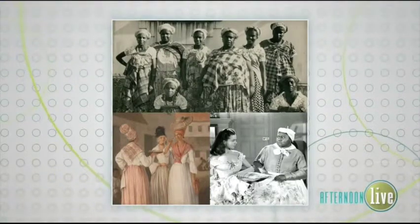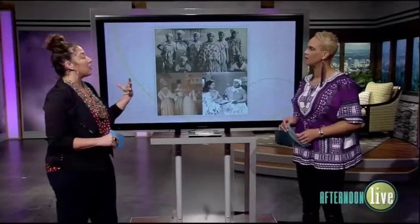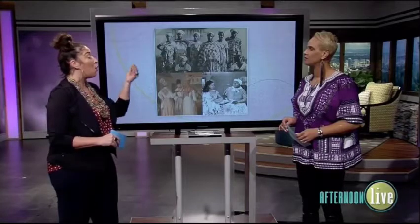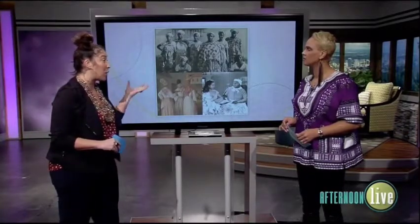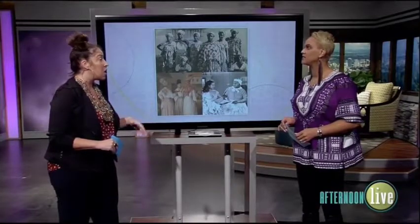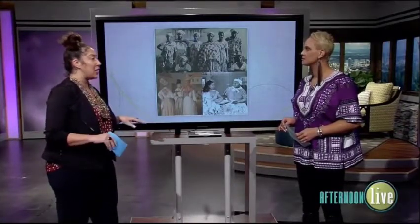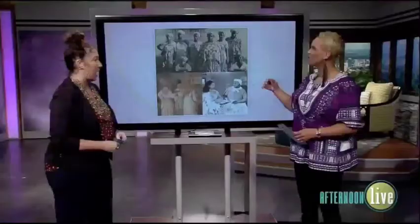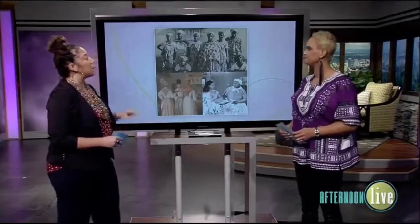When it was brought to America, it became a slave owner's requirement that the slaves had to cover their hair or make it look Caucasian, so of course they opted for a head wrap because they were working so hard in the sun. That's how it came to be in America — a very different stigma altogether from what Africa had. In Africa it was royalty; here it became a protective device.